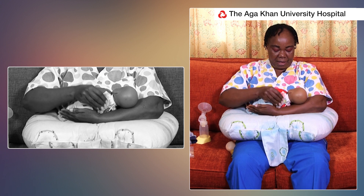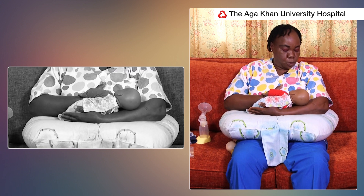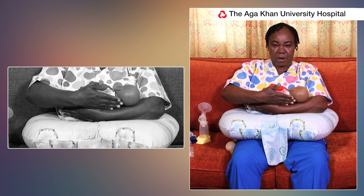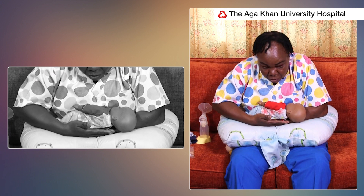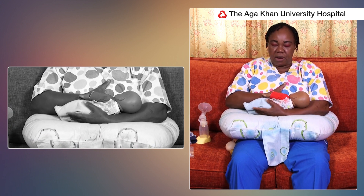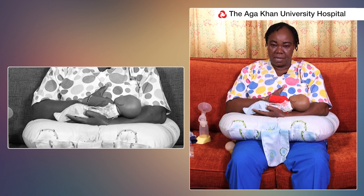The mother holds the baby and is able to relax her elbows on the pillow, and the weight of the baby is on the pillow. So the mother is able to breastfeed for a longer period because she is comfortable.